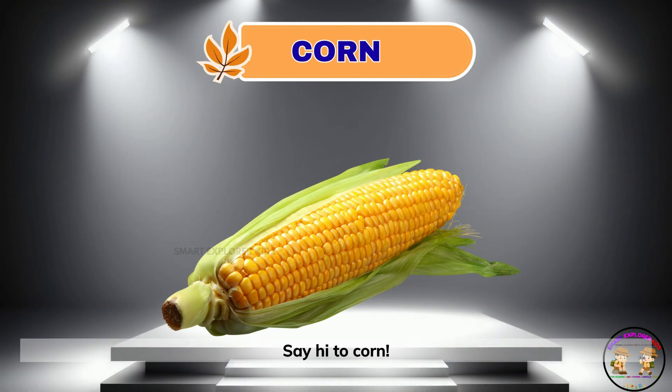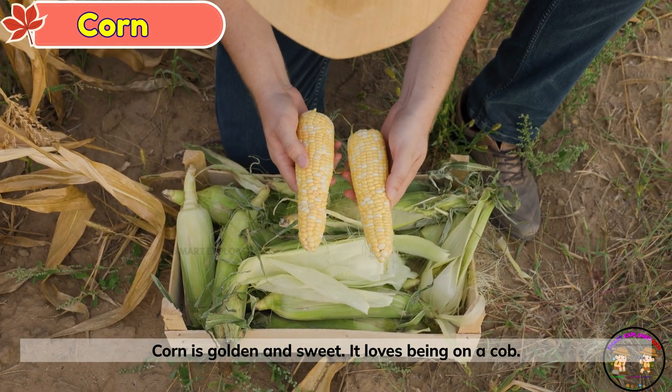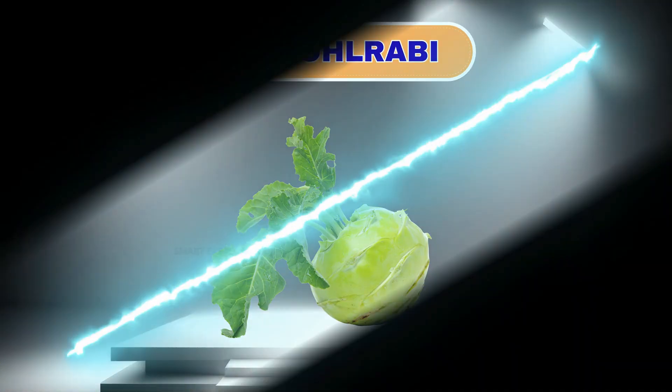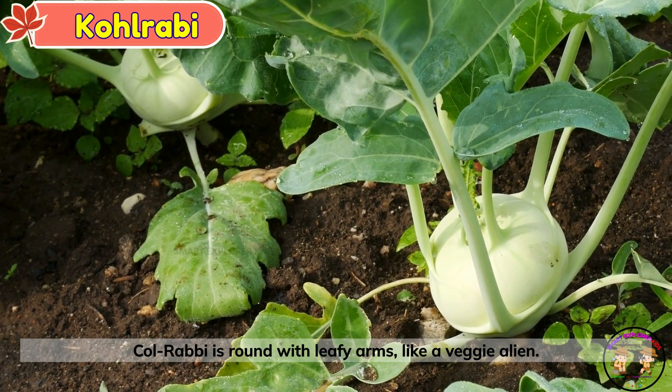Say hi to corn. Corn is golden and sweet. It loves being on a cob. This is kohlrabi. Kohlrabi is round with leafy arms, like a veggie alien.